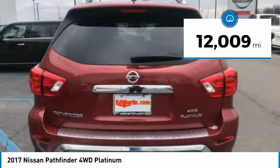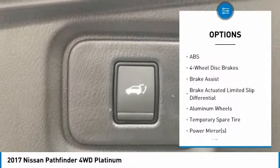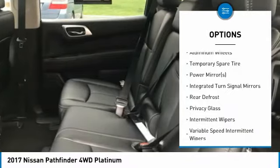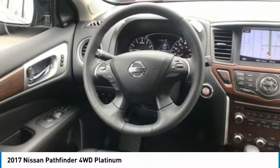This vehicle has less than 15,000 miles. Here are some of this vehicle's great options: traction control, stability control, keyless entry, steering wheel audio controls, anti-lock braking system, Bluetooth, adjustable steering wheel, power steering, driver airbag, cruise control.